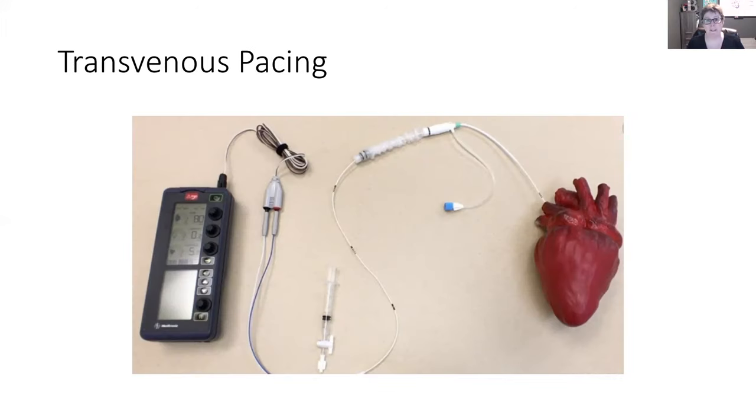Transvenous pacing can be inserted at the bedside. It is inserted through the jugular vein, and it threads into the right atrium or right ventricle — it can sit in either or both. It can be watching to see what's happening in the atrial tissue and the ventricular tissue. Your patients will have a little machine where we dial up the rate — this one is showing 80 beats per minute as the minimum. Normal heart rate is 60 to 100, and in my experience they often set it between 60 and 70 to maintain a perfusing heart and cardiac output.